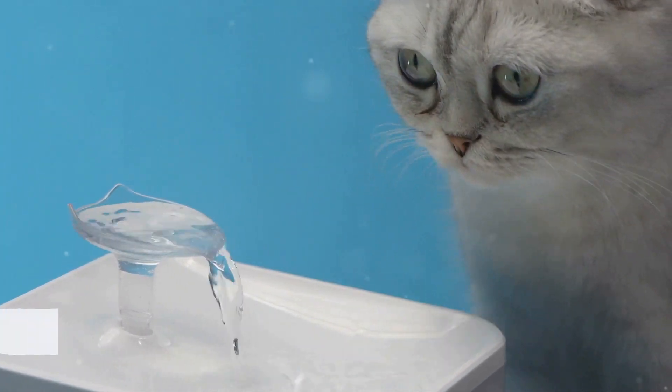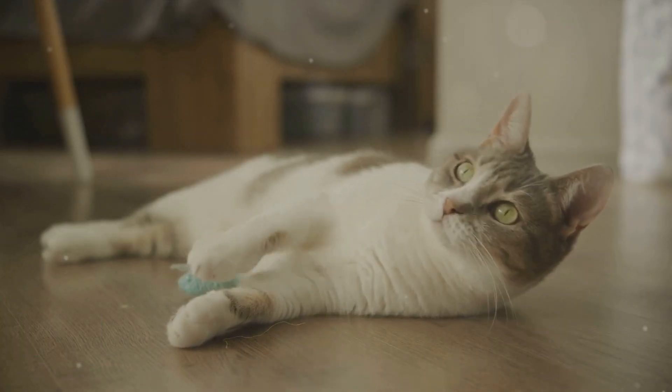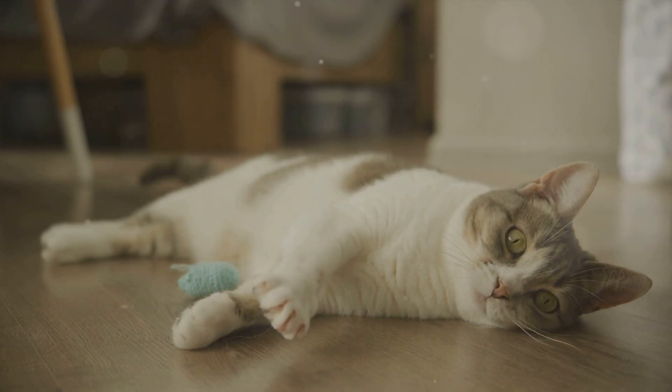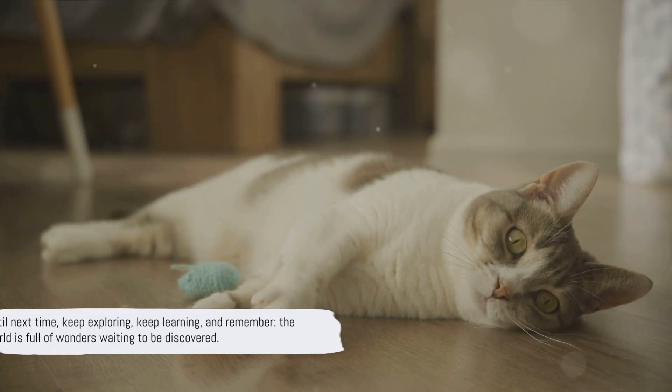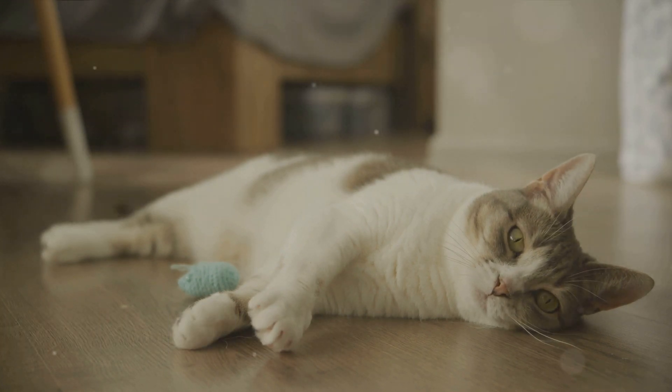This is the beauty of nature — complex, efficient and always full of surprises. Thank you for joining us on this intriguing journey into the world of animal whiskers. Until next time, keep exploring, keep learning and remember, the world is full of wonders waiting to be discovered.